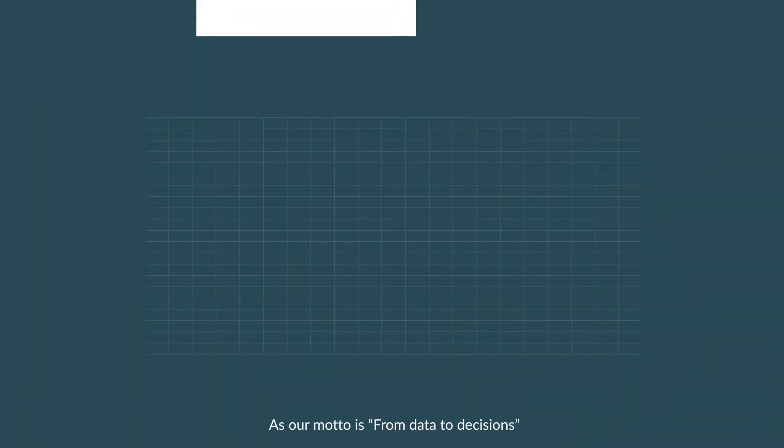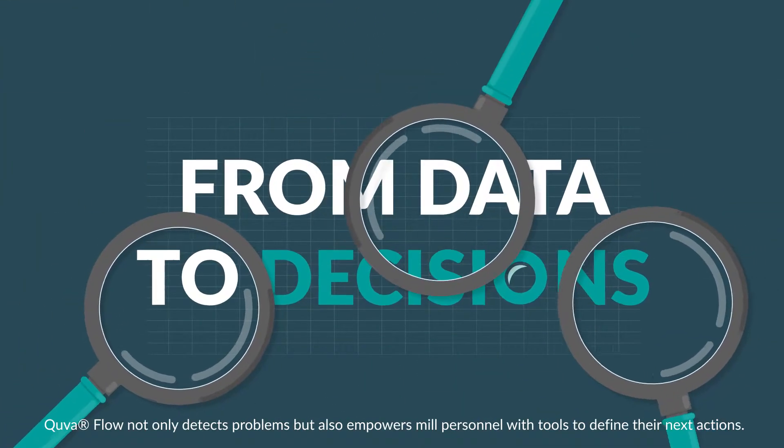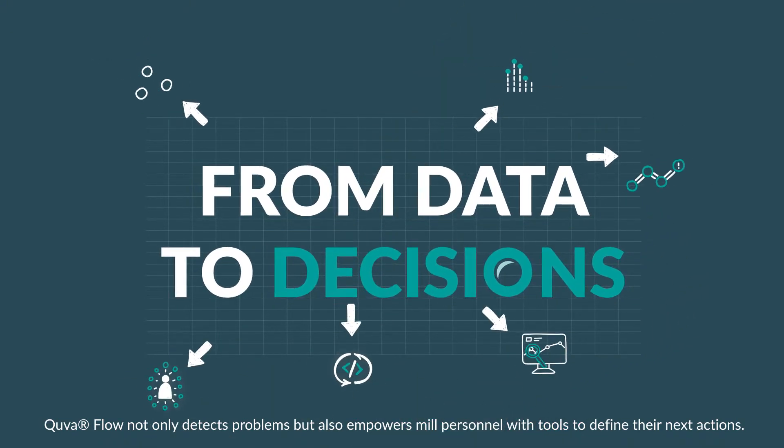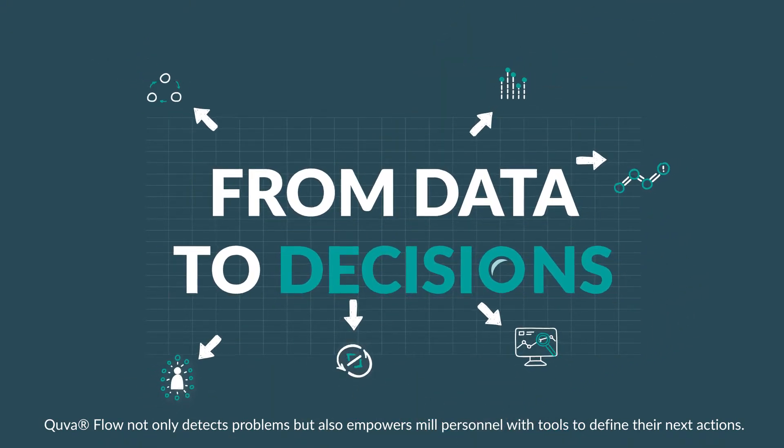As our motto is 'from data to decisions,' Cue the Flow not only detects problems but also empowers mill personnel with tools to define their next actions.